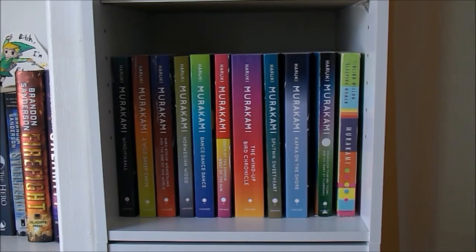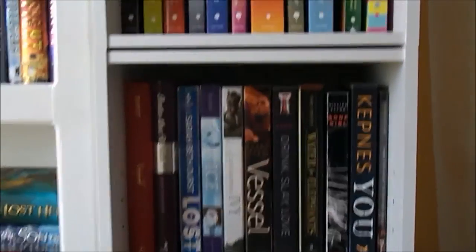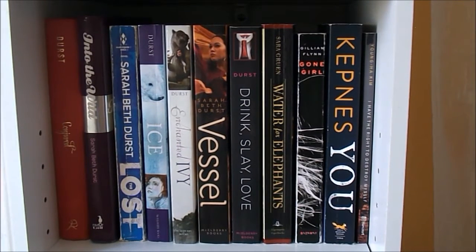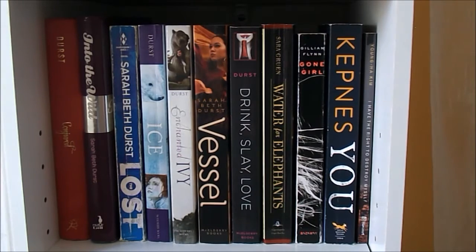So now we are bringing it down to the shelf that is right below the Murakami shelf. This used to kind of be organized, but it doesn't really make sense anymore. Basically we have my Sarabeth Durst books, Water for Elephants, Gone Girl, You, and I Have the Right to Destroy Myself. It used to be like psychological thrillers, but then I had nowhere to put my Sarabeth Durst books, so I put them there. I didn't know what to do with Water for Elephants either. So this is just kind of a mishmash — it's kind of darker books. I think they look nice together, but they definitely used to have more order to them.